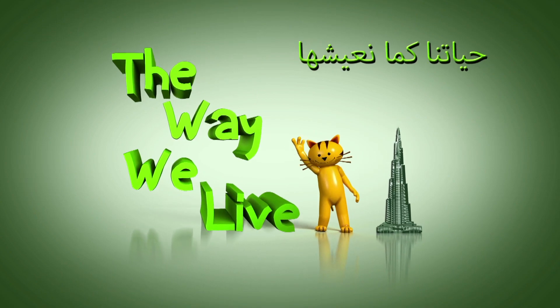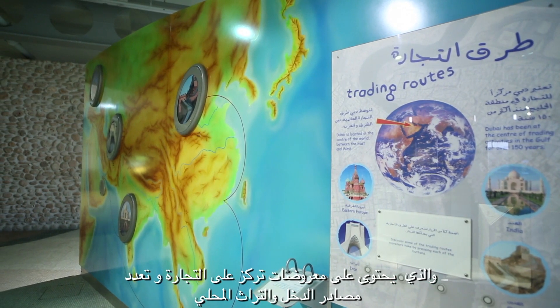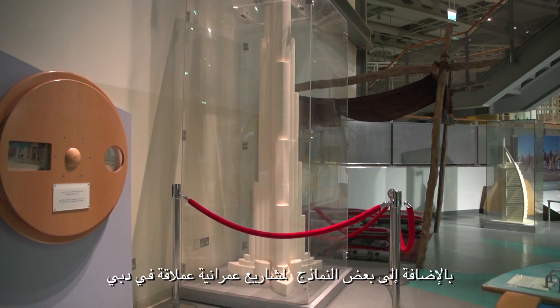The Way We Live. This section contains displays that draw attention to trade, multiple sources of income and local heritage, and its impact on daily life in Dubai, besides some models of the giant urban projects in Dubai.